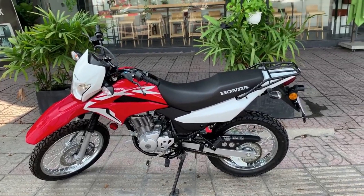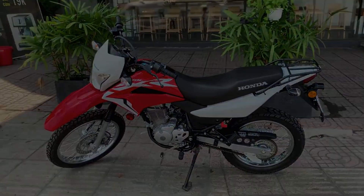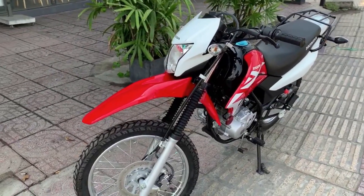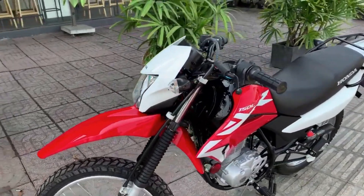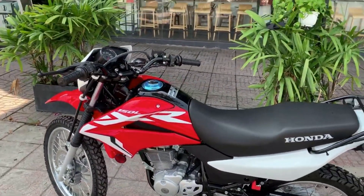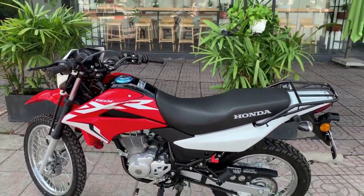XR150 có 3 lựa chọn màu sắc bao gồm đỏ, đen và trắng. Tóm lại, Honda XR150 có ưu điểm là mức giá rẻ nhất, thiết kế đa dụng, bền bỉ, dễ dùng và dễ sửa chữa. Còn nhược điểm là thiết kế không được bắt mắt lắm và xe cũng khá nặng, lên tới 129kg trọng lượng ướt.